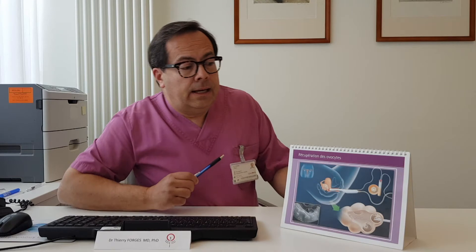Once the first follicle has been aspirated, the needle will be pushed forward a few millimeters and then come into the next follicle. All the follicles that have developed under the influence of your injections will be aspirated one after the other. At the end of the pick-up procedure, there will be several tubes, which will be put into a transport incubator keeping them at 37 degrees and brought into the laboratory. Once in the lab, we will look at the fluids under a stereo microscope to find your oocytes, then put them into culture medium and prepare the sperm.